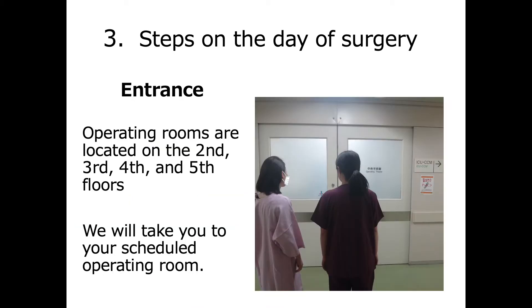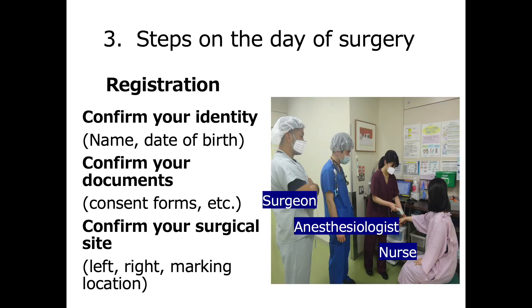This is the entrance to the operating room on the fourth floor. Our hospital has operating rooms on the second, third, fourth, and fifth floor. We will guide you to your scheduled operating room. Before entering the operating room, you will be asked for your name and date of birth to register and confirm your identity. After that, we will confirm your consent documents are in order and that the planned surgical site is correct.